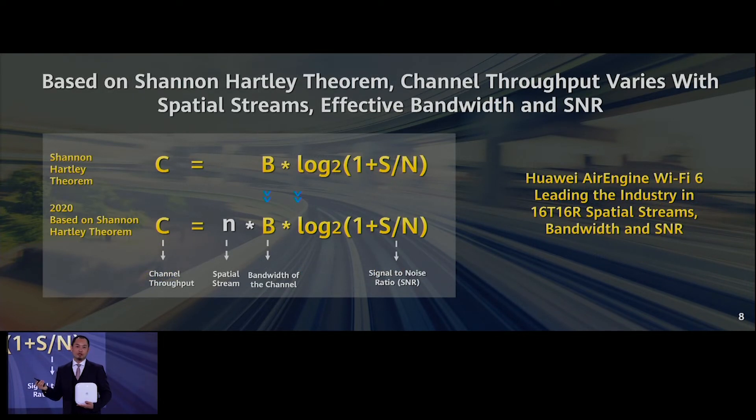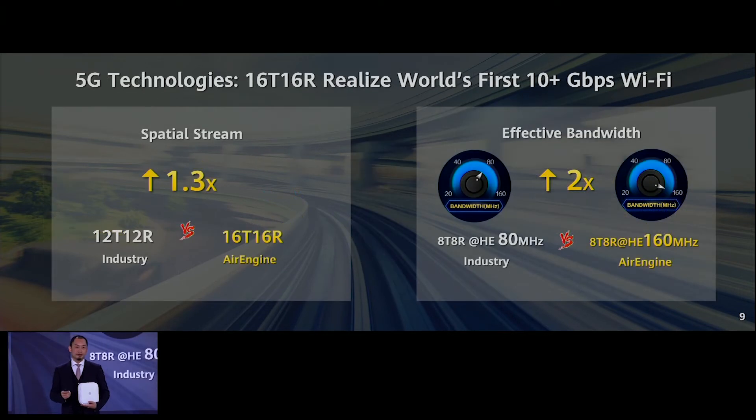You are very familiar with 5G, so we are using similar technology. Compared with other companies in the industry, we have 16T 16R, while the second fastest competitor only has 12. We also have 160 MHz bandwidth, while our competitor only has 80 MHz. That makes our performance very different — our peak rate is more than 10 Gbps, while the second fastest competitor reaches only around 5 Gbps.